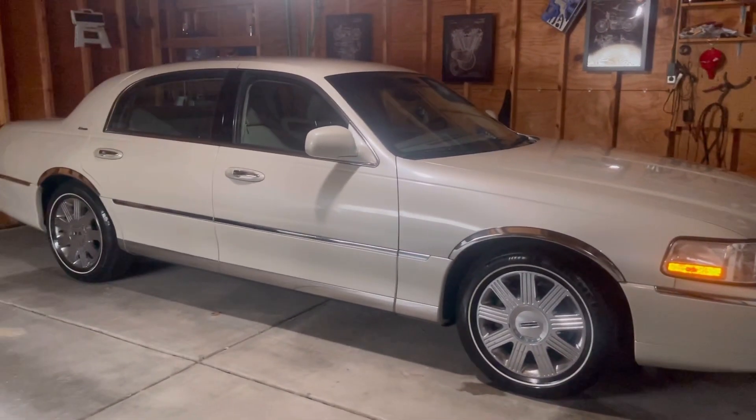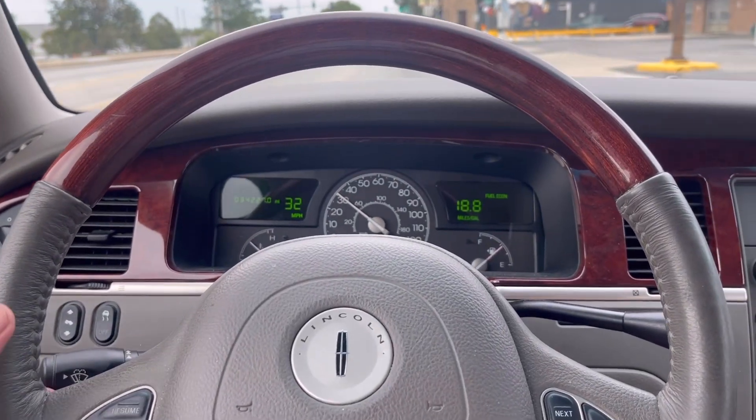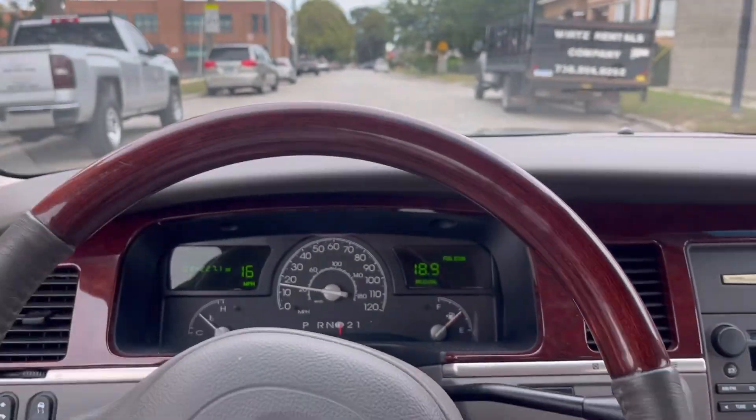A big question I kept getting is where did you find this car, how much did you pay. There's a little bit of a problem with the car — gotta have her garage kept. It is just such a smooth car, you could literally drive this car with one finger. It floats through turns. I know this video was pretty long and there was a lot of me blabbering, but a lot of people were asking questions about how I got the car and how much I paid, so I wanted to go ahead and fill you guys in.